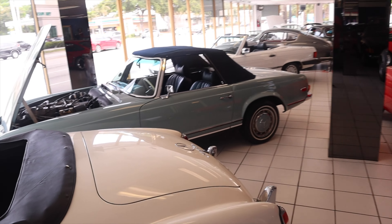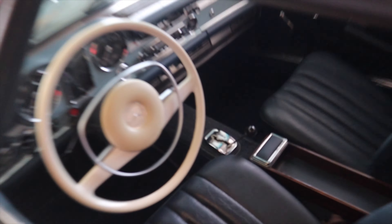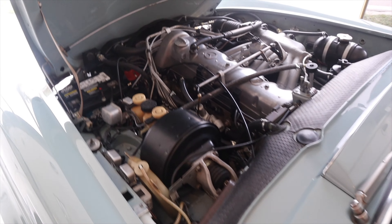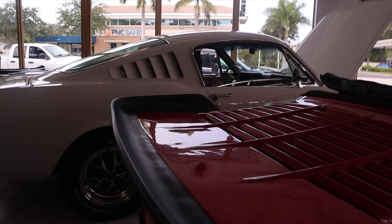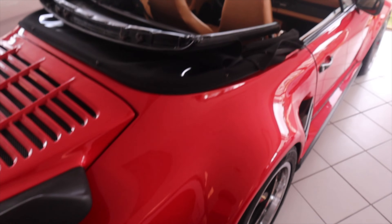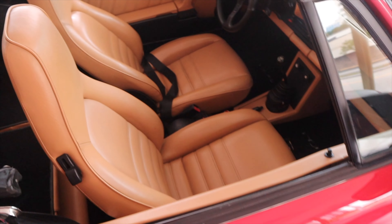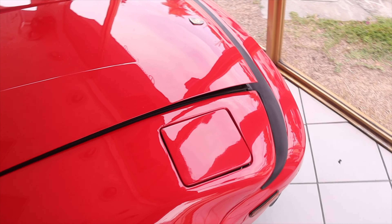We got the Benz over here — automatic, still clean, Mercedes Benz, all original parts. Then over here we got a Porsche — I don't even know how to pronounce the name. Porsche Gimbala. It's hot. Nice red Toronto color.